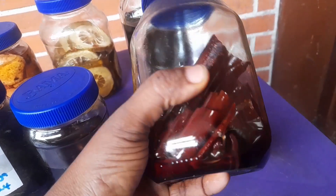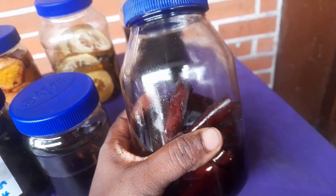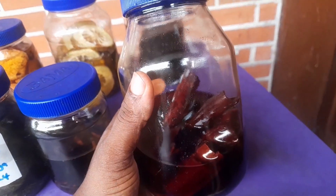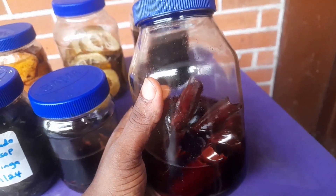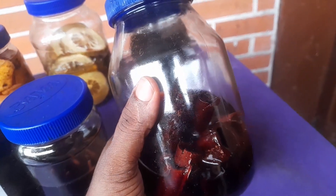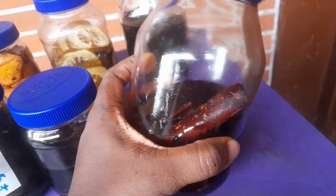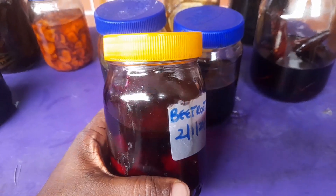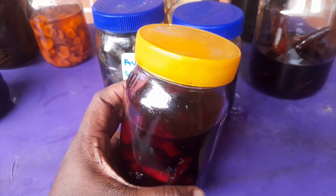Next is cinnamon. Besides being used as a flavor for baking, it's highly medicinal. I use it for colds, malaria symptoms, and pain relief. It also works for diabetic patients — if you're diabetic and you don't have cinnamon in your house, you're missing out. Even if you take it as tea it will help reduce your sugar level drastically.